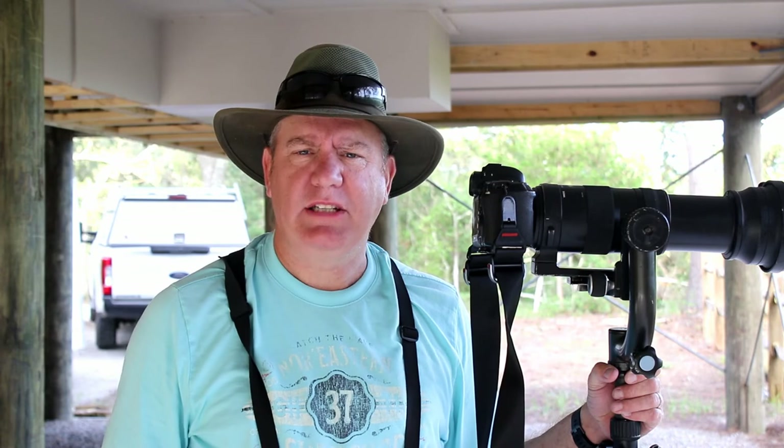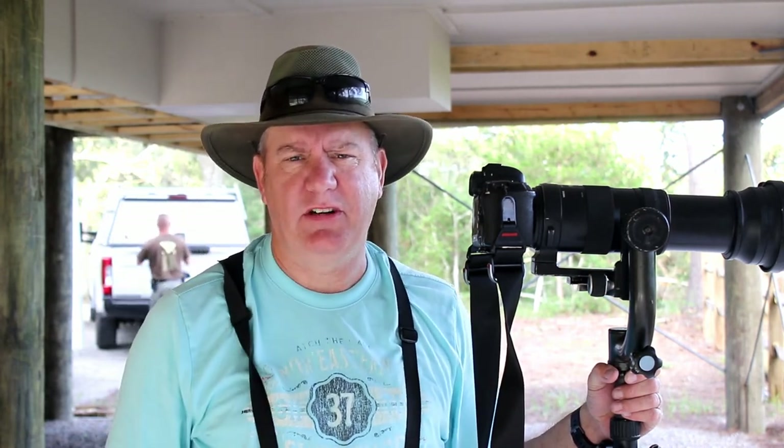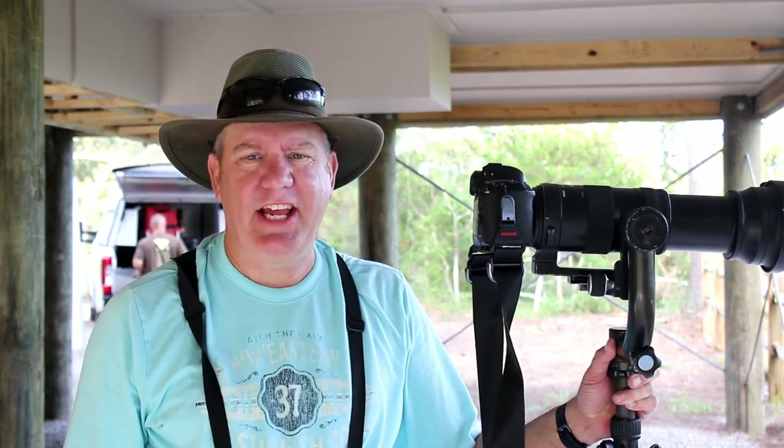I want to thank you for watching. If you enjoyed this episode, please give it a thumbs up and subscribe to this channel — it helps us in the YouTube world. Become a Patreon supporter; your support allows us to keep doing this. My name is Sean Leahy, thank you for watching.